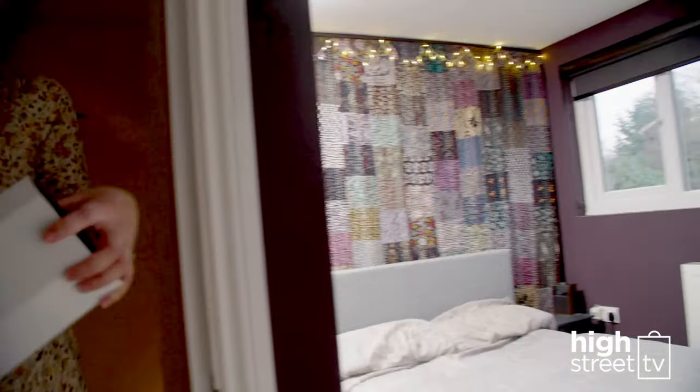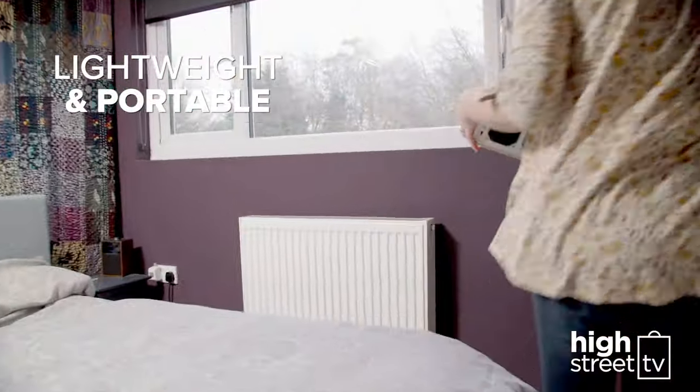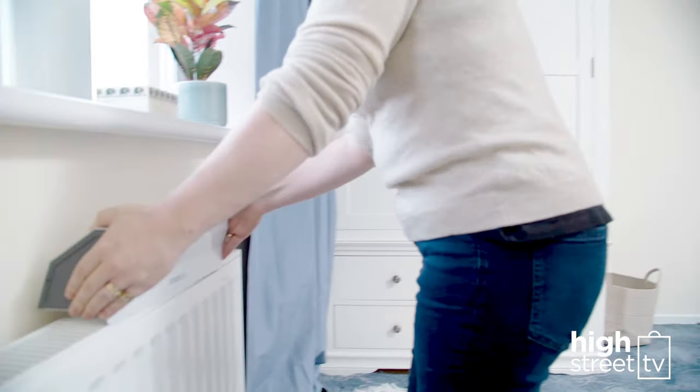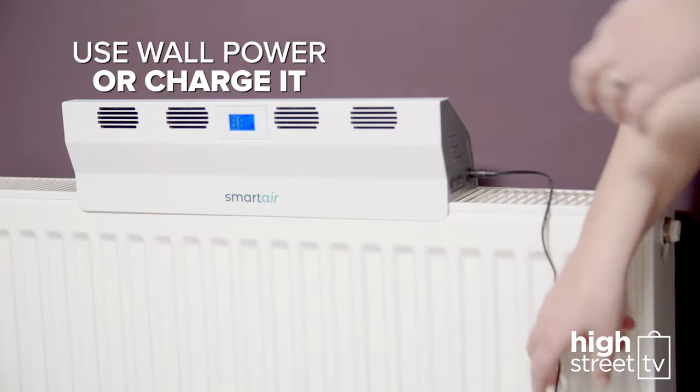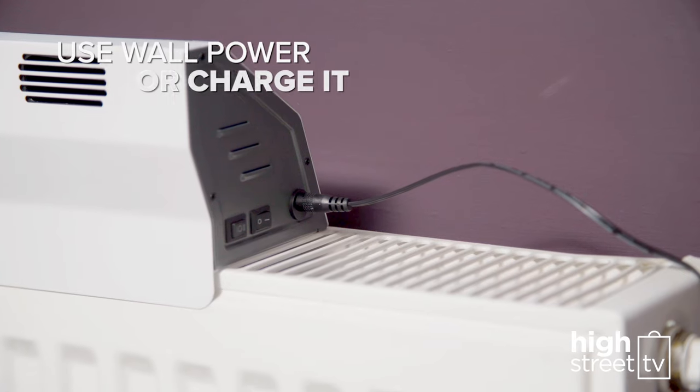The Smart Air Boost is also lightweight and portable. You can move it from the living room during the day to the bedroom at night. You can run it directly off your mains power or simply charge the built-in power bank.